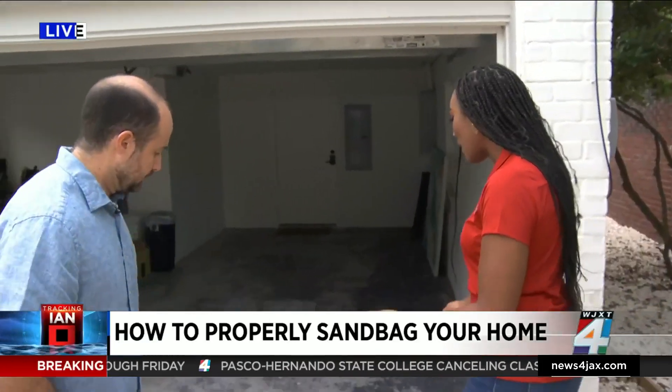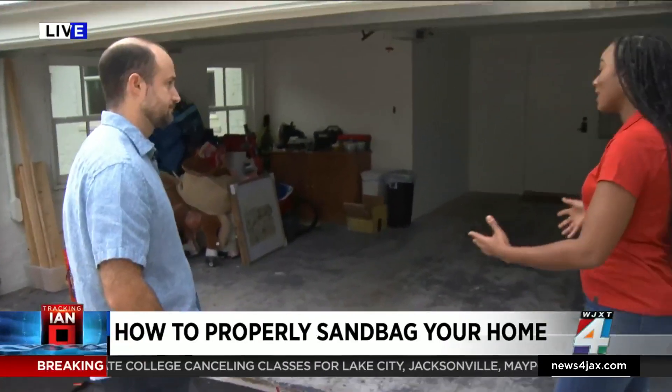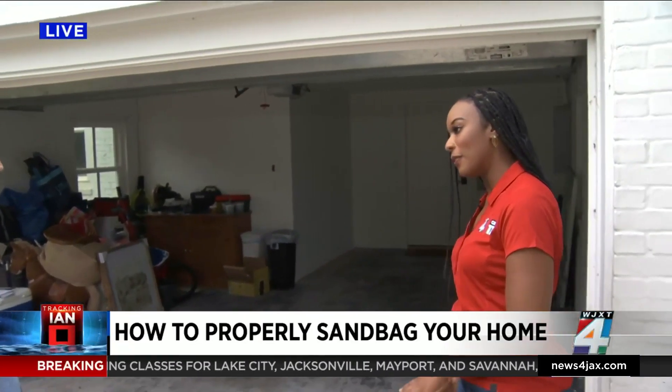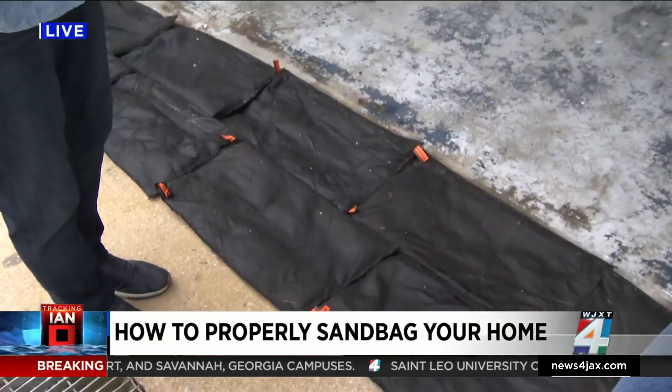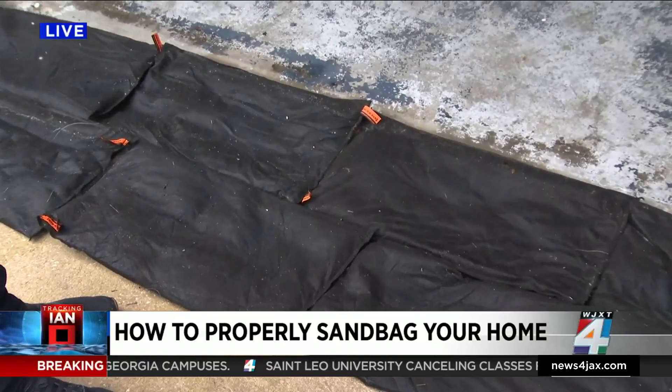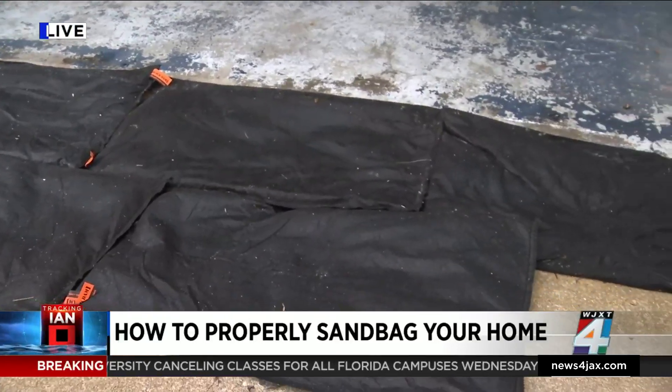Could you talk a little bit about what you have set up here? Because your garage can take in a lot of water if you're not careful. So these are bags filled with silicone, and as they get wet, the silicone absorbs the water. They get bigger and bigger, and they prevent the water from going into my garage.